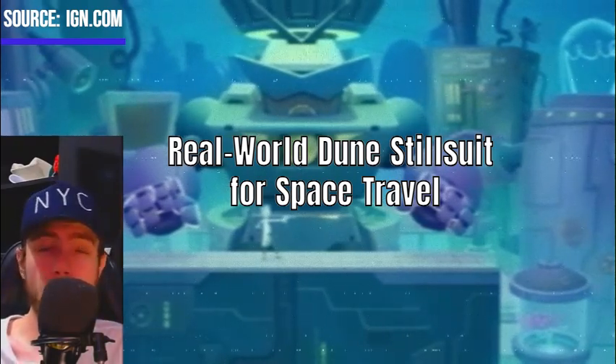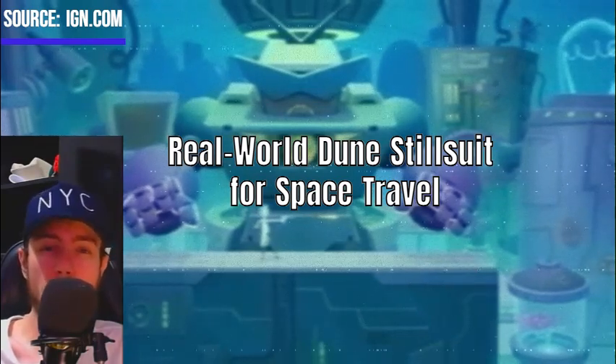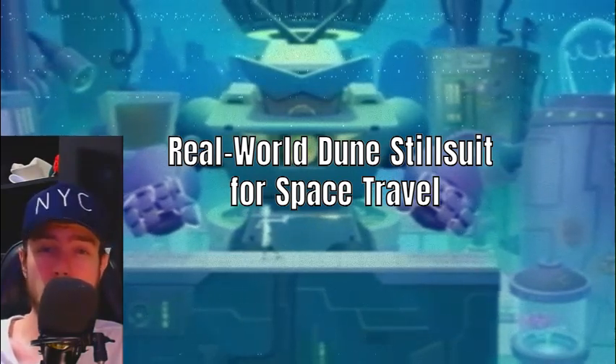The project integrates advanced filtration systems and material science to ensure efficiency and safety for long-duration space travel.